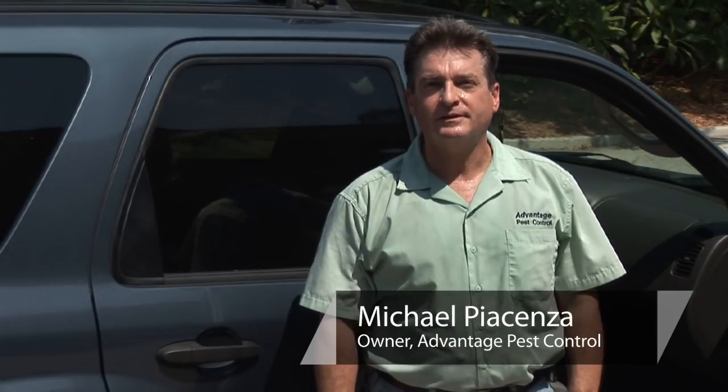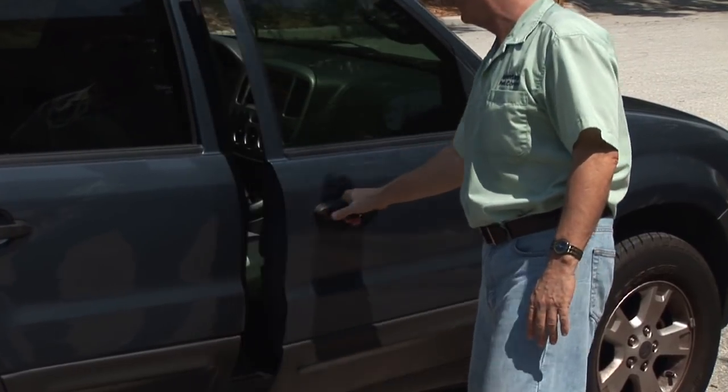Hello, I'm Michael Piacenza with Advantage Pest Control in St. Petersburg, Florida. I'm often times asked how to kill fleas in a car.